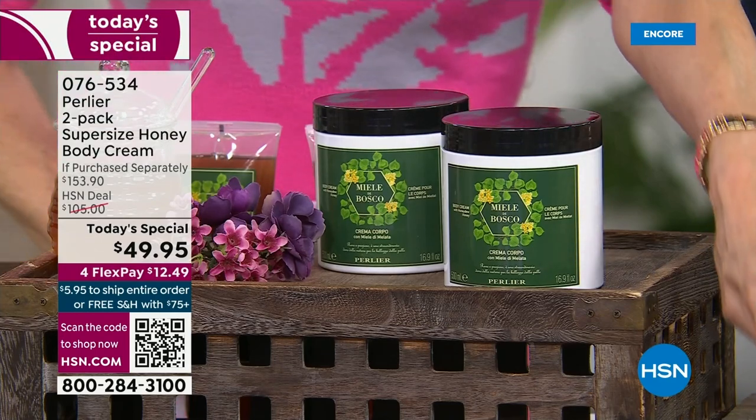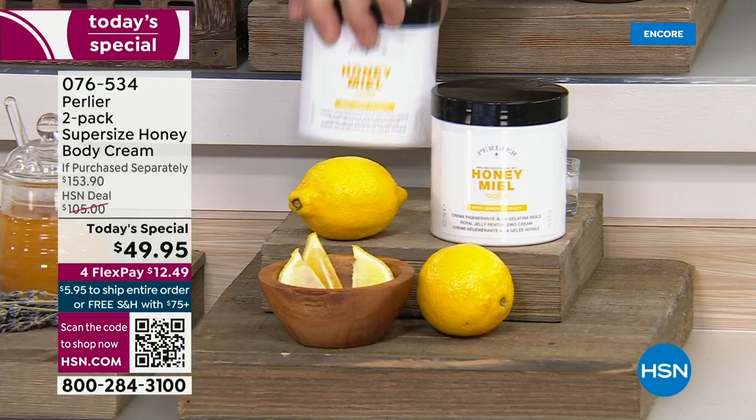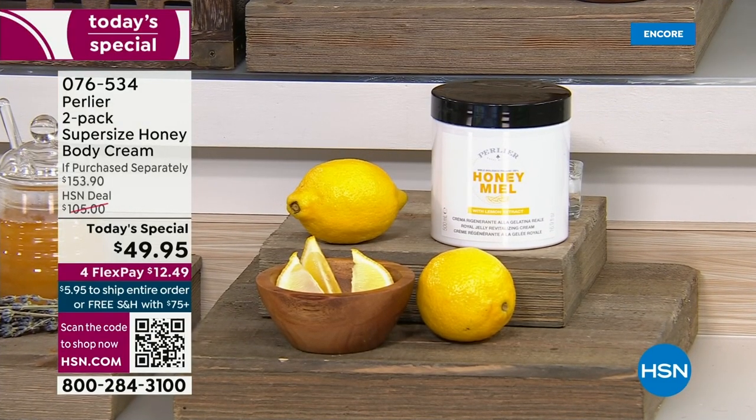Everyone who walked into the studio flipped out over the lemon. Let me tell you what I have.